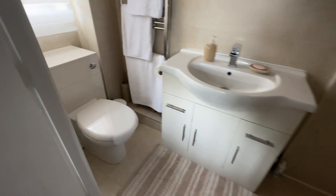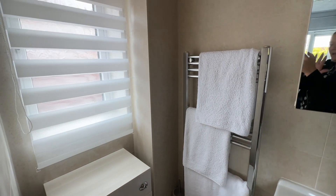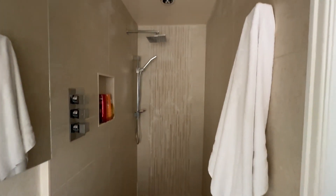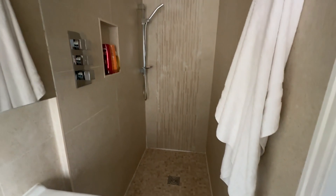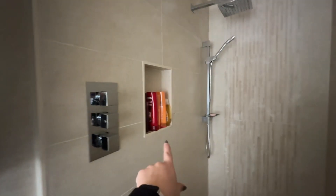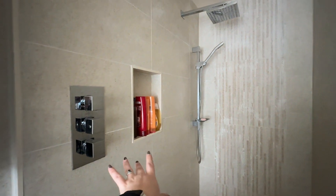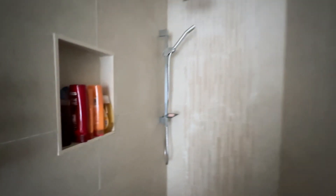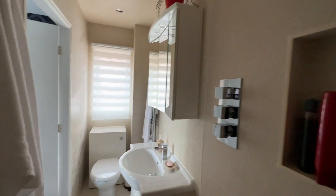We also have an ensuite. In here we have a WC, heated towel rail, and a sink unit. And then we have our walk-in shower unit — this is a really good size, actually the same width as the bedroom, 11 foot 3 I think it is. You've got your little shelving here for shampoos and shower gels, a double shower head, and the light fitting also doubles up as an extractor — but you do also have a window in here as well. Fully tiled, really low maintenance.